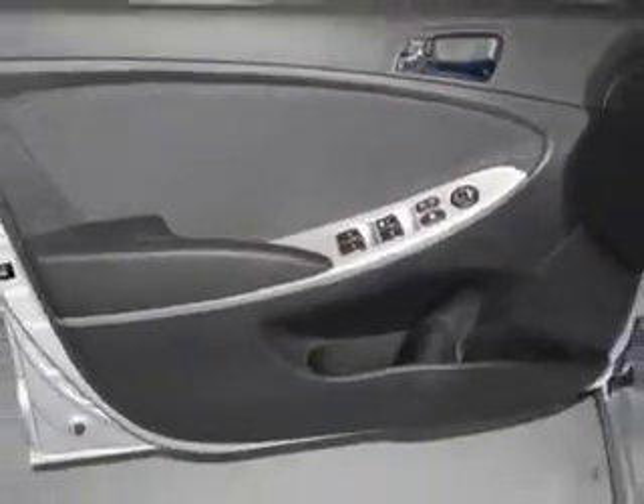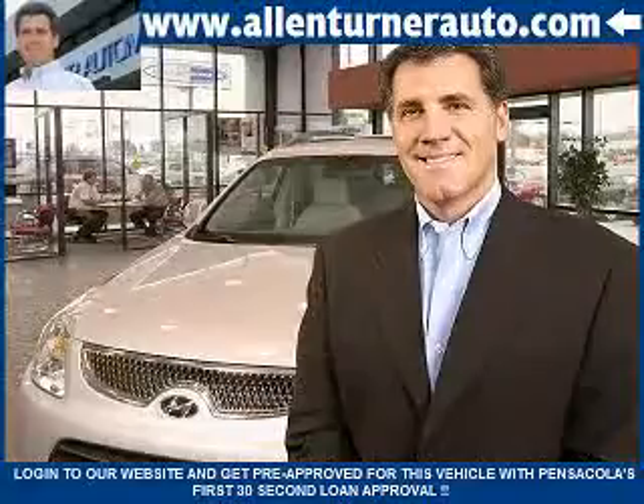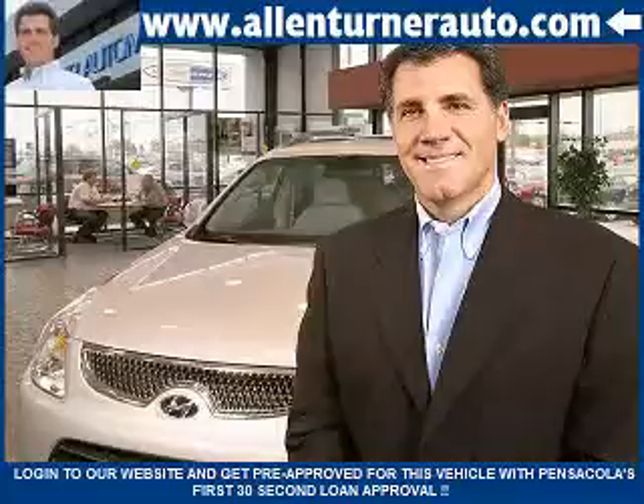Enjoy the drive and have peace of mind in this 2013 Hyundai Accent. See us at Alan Turner Hyundai today. Please come visit our dealership soon and see how our friendly salespeople and service staff can move the bar in the automotive industry.